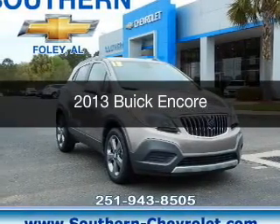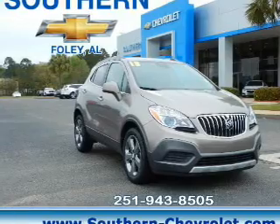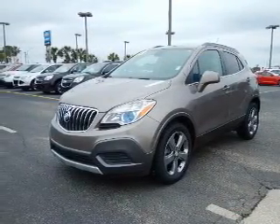This is a used 2013 Buick Encore. It's powered by front wheel drive, a 1.4 liter four-cylinder engine, and a six-speed automatic transmission.